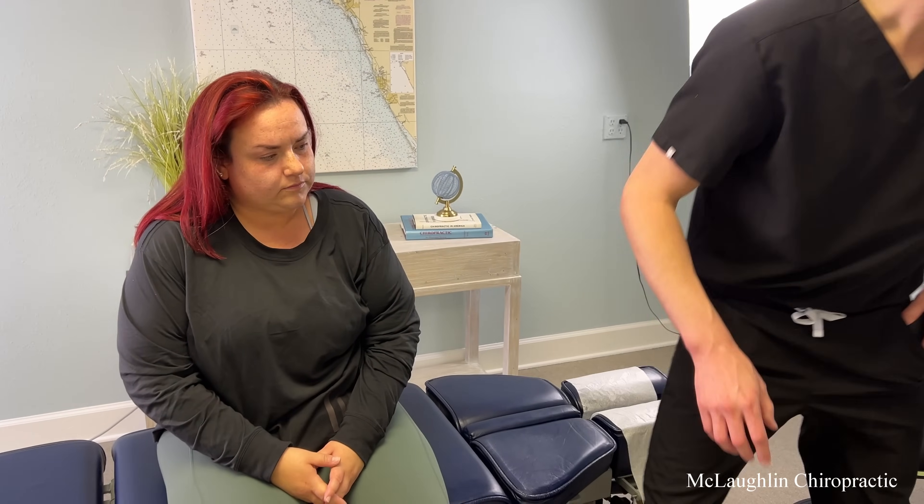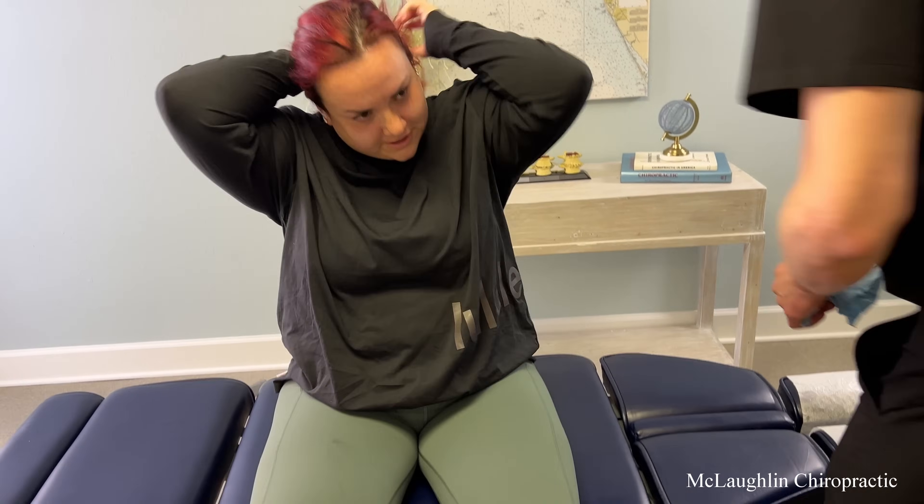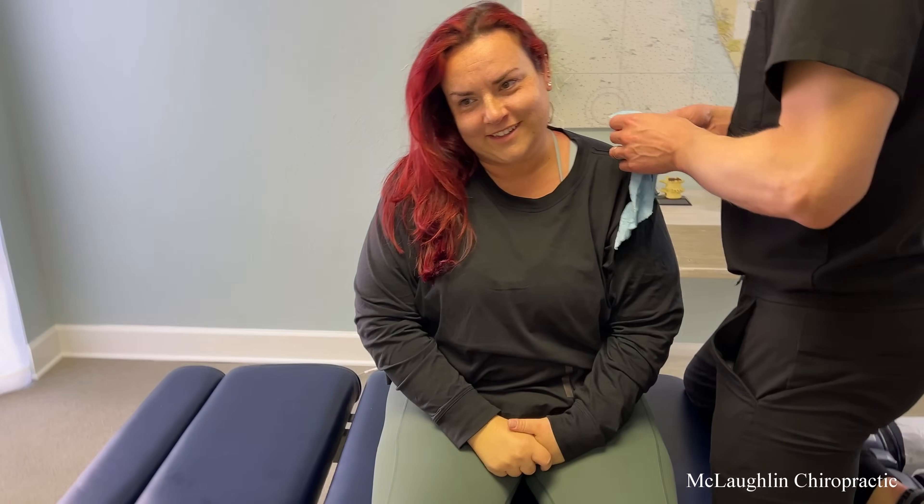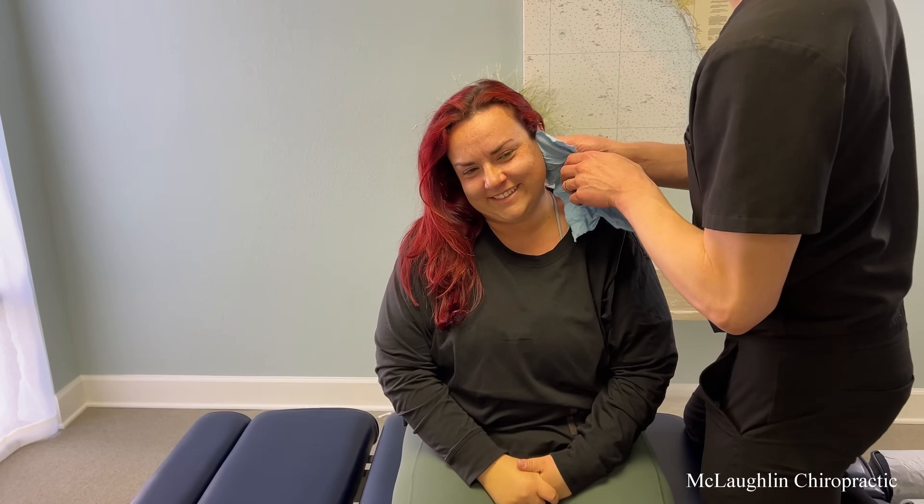Let me check your ears — have you seen my ear adjustments? No, but I'm in. Do you need to take your earring out? I think we're all okay. Let them know if you feel them grabbing one.